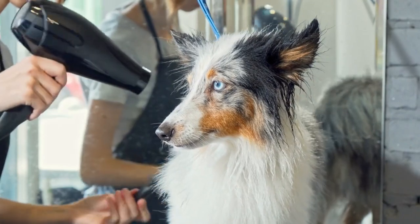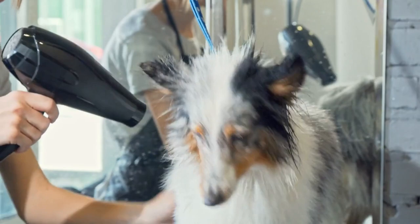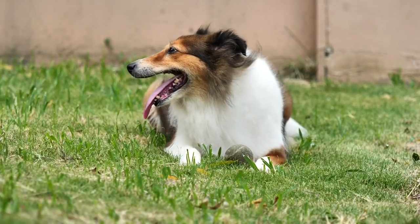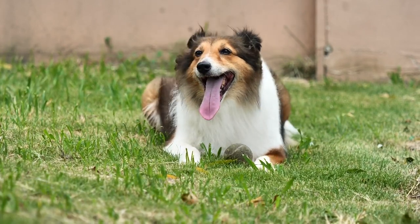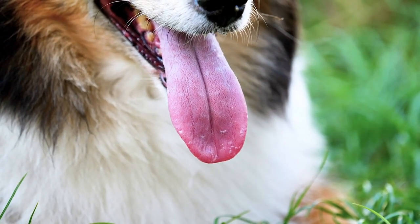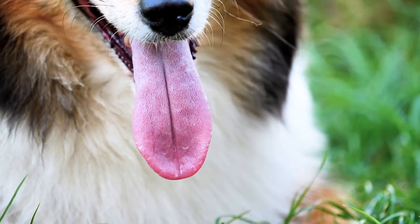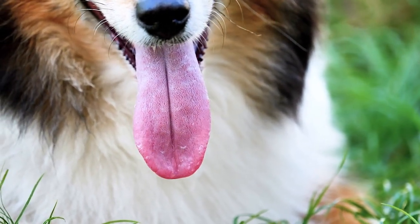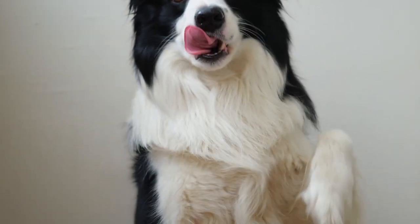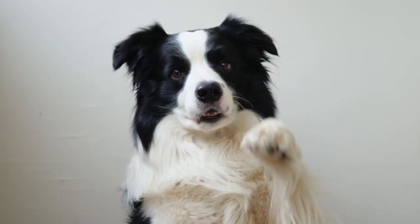Regular grooming is also important for Shelties, as their thick double coat requires regular brushing to prevent matting and keep their fur clean and healthy. Shetland Sheepdogs are generally a healthy breed, but like all dogs, they are prone to certain genetic health issues. Some of the most common health concerns in Shelties include hip dysplasia, eye disorders such as progressive retinal atrophy (PRA), and thyroid problems. Regular veterinary checkups, a healthy diet, and regular exercise can help prevent these health issues and ensure that your Sheltie lives a long and happy life.